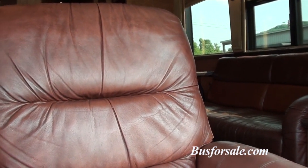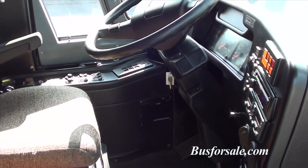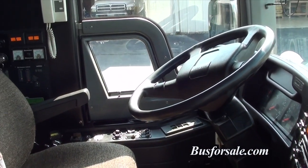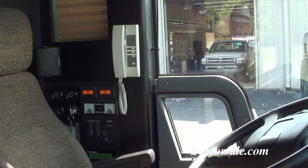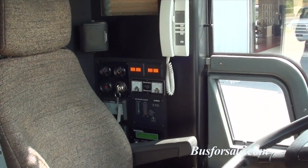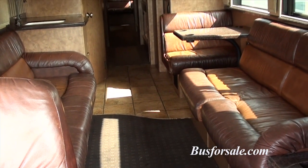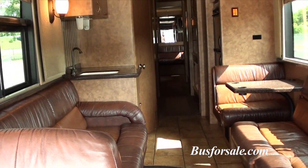Big buddy seat here in the front. Control panel for the house system, generator start over there. Carpet, leather, tile, and window treatments all in great shape.